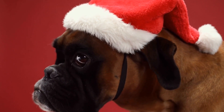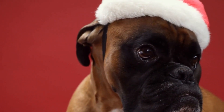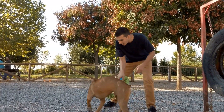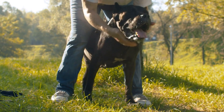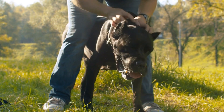When first introducing the crate, it is normal for the boxer to show some resistance or anxiety. Some may bark, whine, or attempt to escape, especially if they are unfamiliar with the concept. This response is often due to fear of confinement or separation anxiety, which is more common in boxers known for their affectionate and attachment-prone nature.